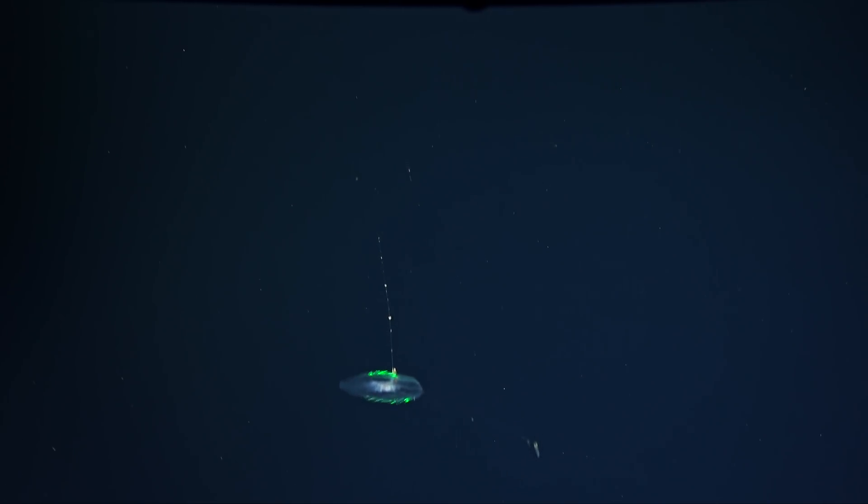This is an animal called a ctenophore. The beautiful colors are created when white light from the ROV is diffracted like a prism diffracts light as it passes through structures called comb rows on the animal itself.